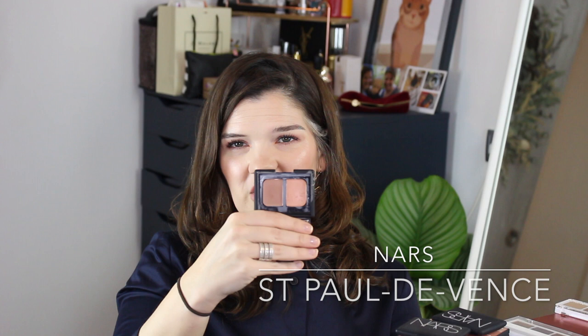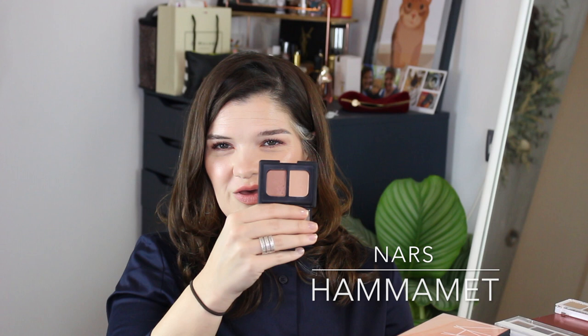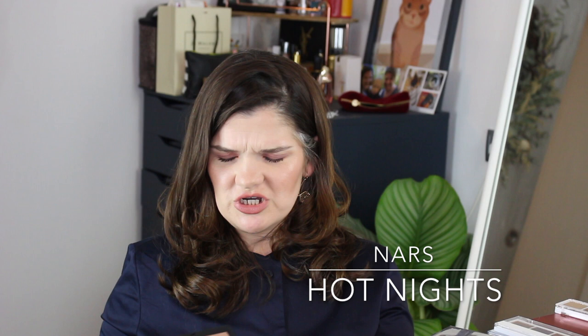I have a few NARS eyeshadow duos. I have Saint Paul de Vence, and a couple of others I've already depotted into Z palettes. Portobello is a really great matte, super wearable, nice and easy. Hammamet — all of these are pretty similar: warm slightly-neutral shades, easy to wear. Then I have the Hot Nights palette, which I think was limited edition last summer. Really really beautiful shades — a couple of cheek products and all-shimmer eyeshadows, super wearable.